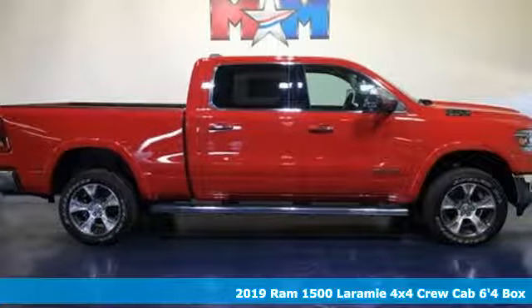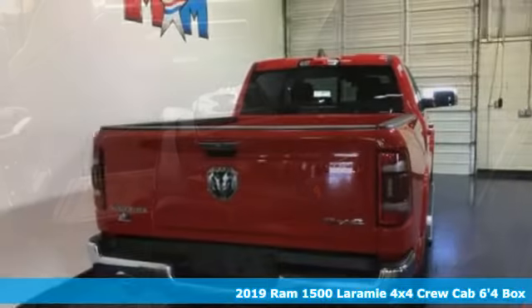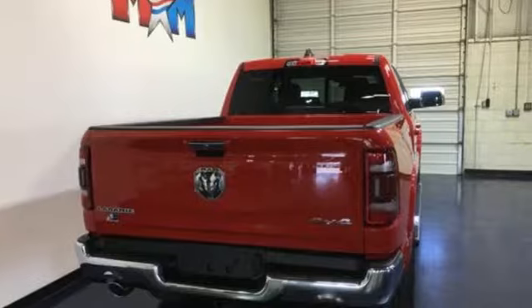It's a new 2019 Ram 1500. Engineered to get things done. Engineered to be a Ram. And get ready for an impressive combination of features.